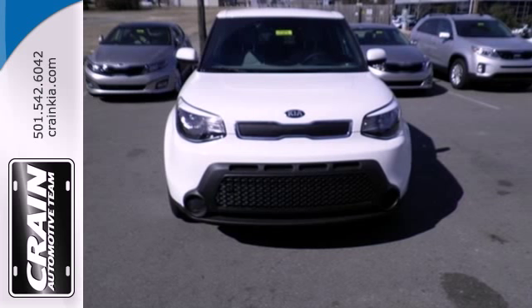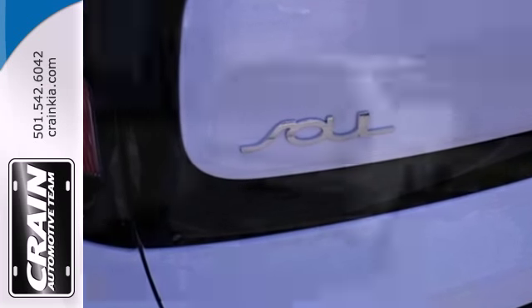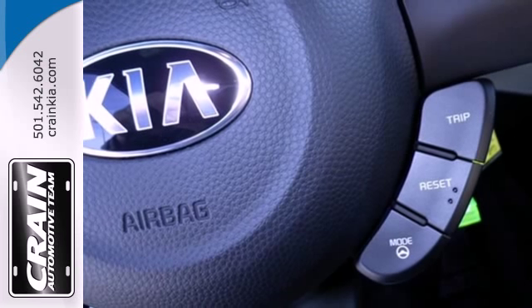The spacious interior offers unmatched versatility with the split-folding rear seat, and the technology — like multiple airbags, heated mirrors, and stability and traction control — is designed to keep you and your passengers safe.